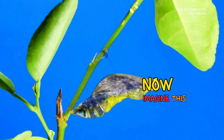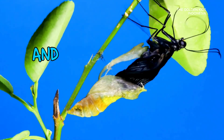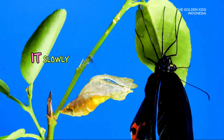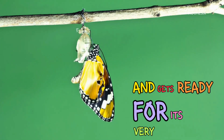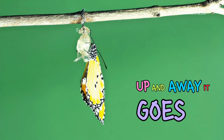Now imagine this: the caterpillar's old skin splits open, and out comes a beautiful butterfly. It slowly spreads its new, colorful wings and gets ready for its very first flight — up, up, and away it goes!